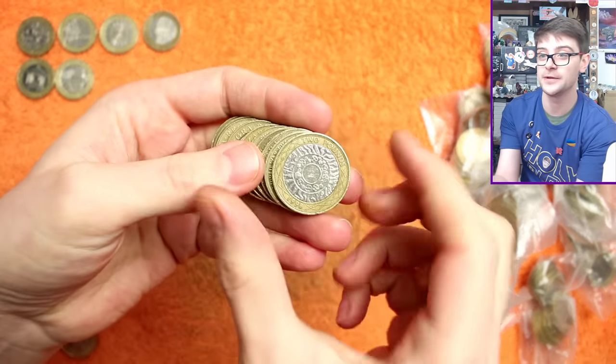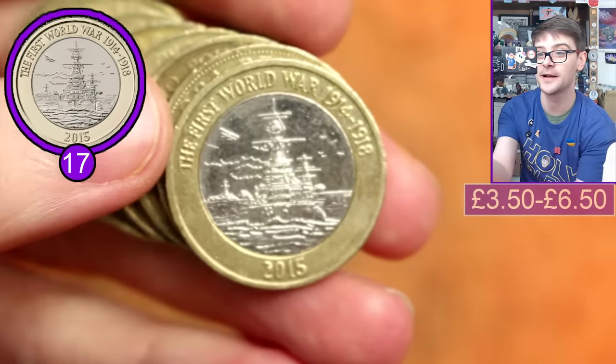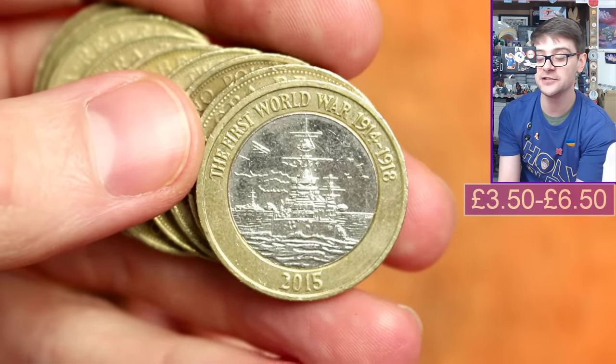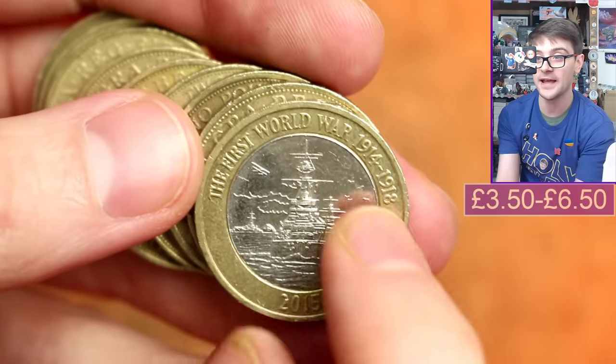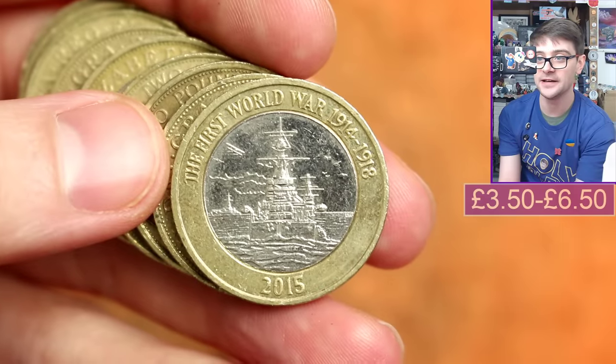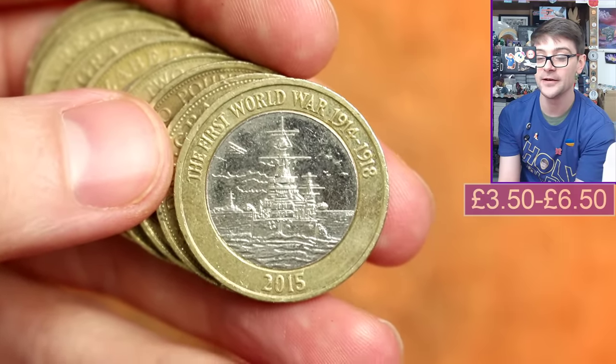Wow, what a find! This is the Navy Centenary. There is the Flag Era — you can see the little jutty-out bits there, nice and clean and clear. There are little lumps of metal that shouldn't be there on the Flag Era error.